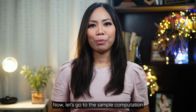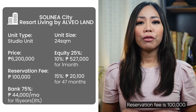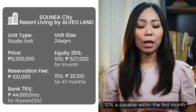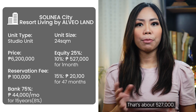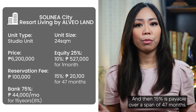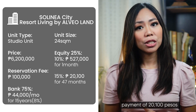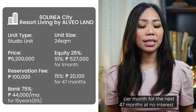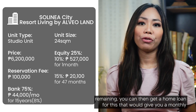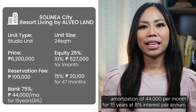For a studio unit with a floor area of 24 square meters, the total contract price is 6.2 million. The reservation fee is 100,000, deductible from the equity. The equity is 25% — 10% is payable within the first month at about 527,000, and then 15% is payable over a span of 47 months, amounting to a monthly payment of 20,100 pesos per month at no interest. The 75% balance remaining can then be financed via home loan, giving you a monthly amortization of 44,000 per month for 15 years at 8% interest per annum.